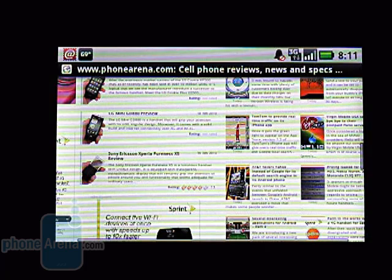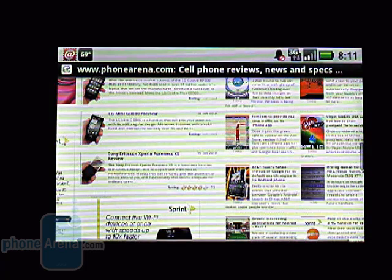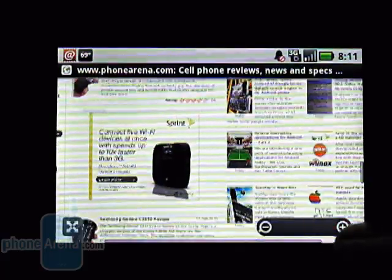The WebKit browser renders pages nicely, though you still have to zoom in by double tap or by using the zoom icons.